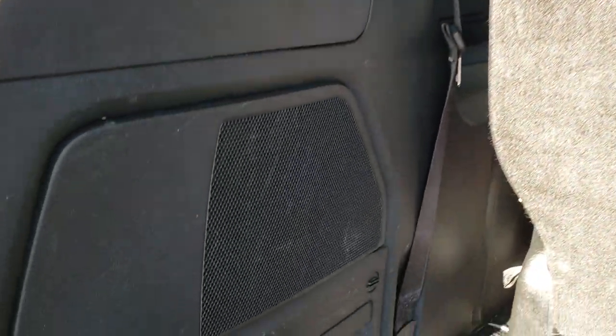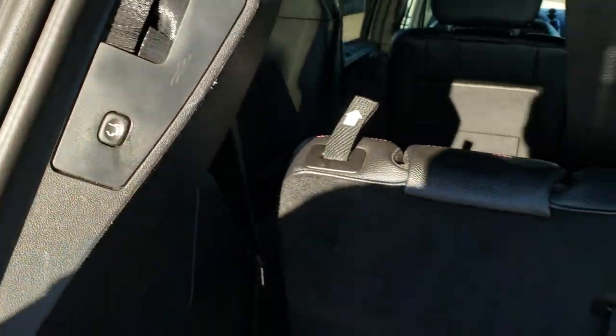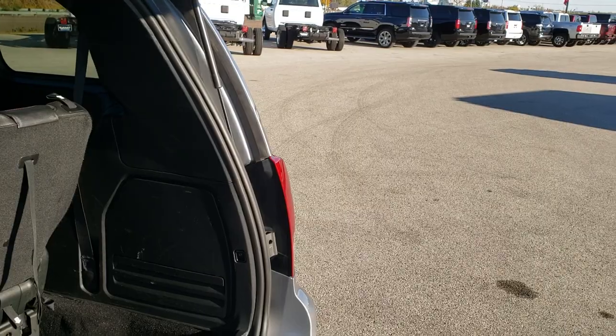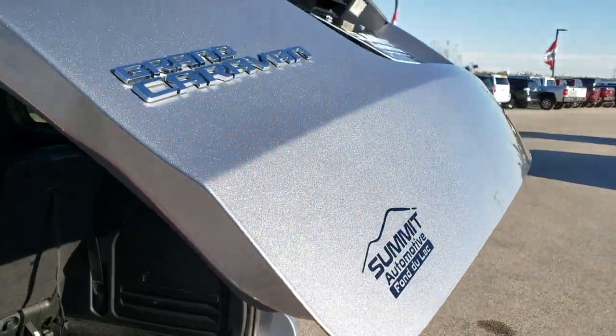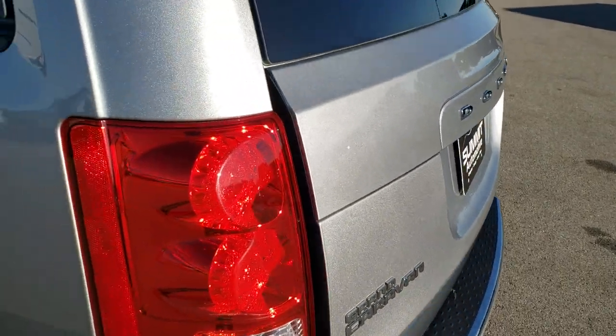This does have a subwoofer back here. Also has your jack and tools. To get this gate down, you just press that button — it'll beep at you three times and it'll come on down. Just look at how nice that paint is. It's really a good looking color.